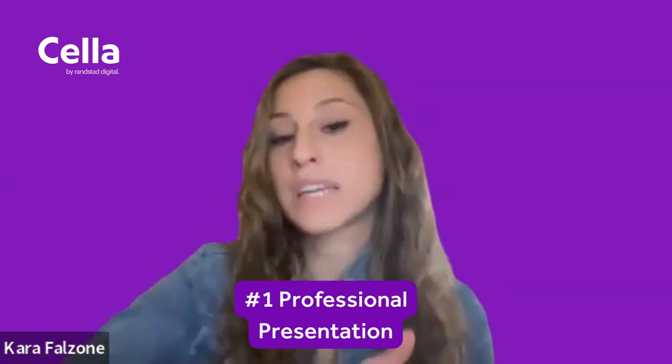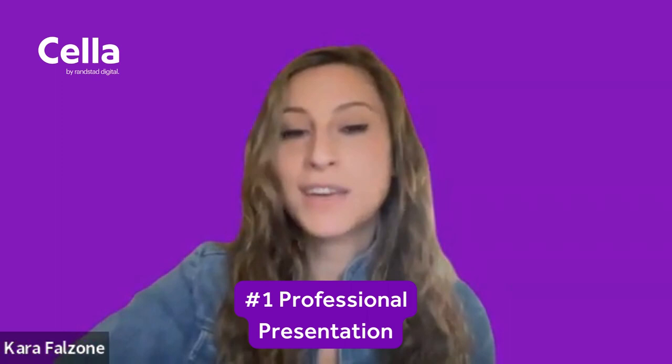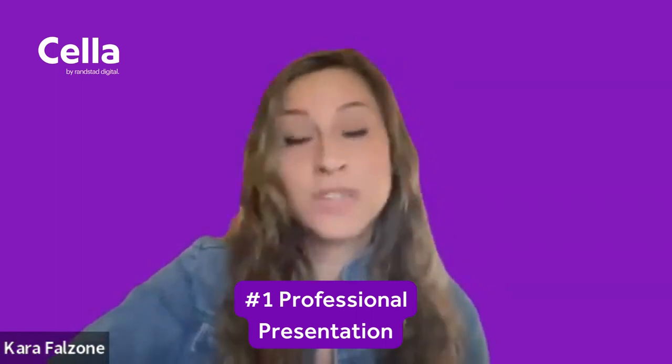Hopping right in, my first tip is on LinkedIn professional presentation. Keep that LinkedIn clean, organized, and always up to date. Share specific details about the work you've done — don't just list out your titles.